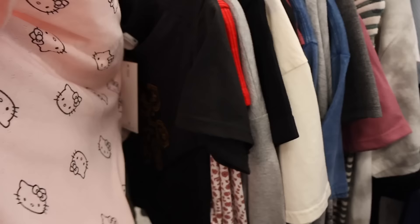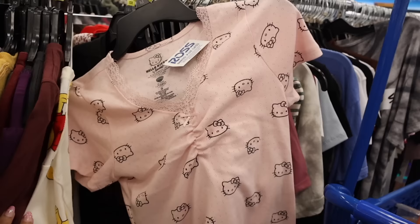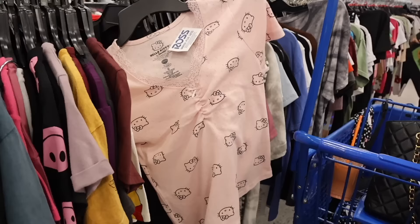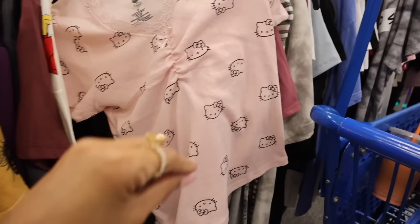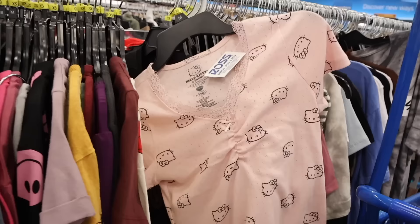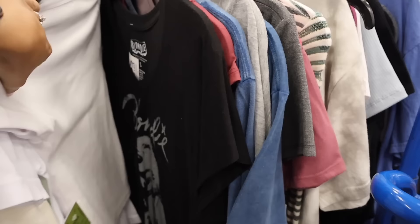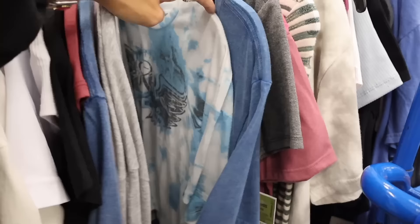Here is the Hello Kitty lace top - absolutely beautiful, size small, only $9. It does scrunch in with the lace. I can see myself wearing this with ripped jeans. Since it isn't cropped enough, you can tie it up on the sides and make it cute with jeans or shorts. Let's get this one! So many cute Hello Kitty shirts - hoping to find a Barbie or Bratz lace one too.